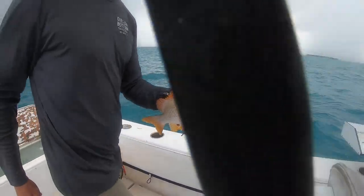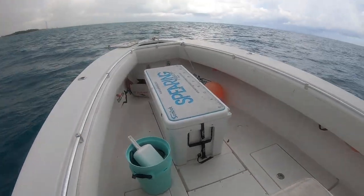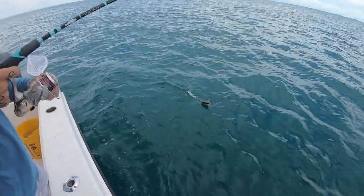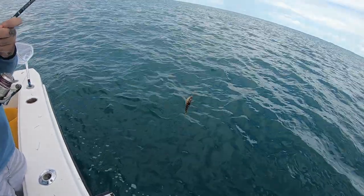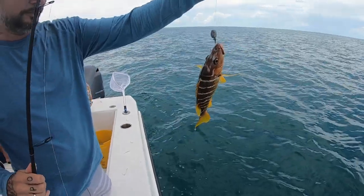Big enough, Sal. He's going in the box. Hell yeah, going in the box. That's a schoolmaster. Schoolmaster, okay. Beautiful. Look at the colors on that guy.